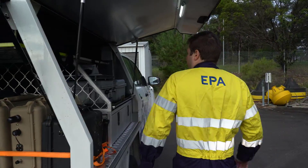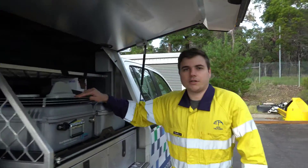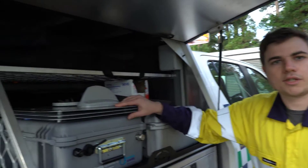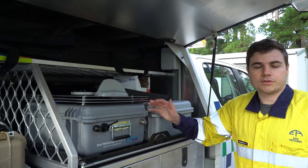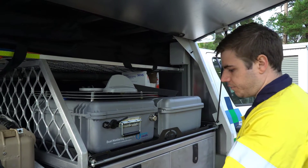Coming around the side here, we have our DRX dust track. This unit is another smoke and dust monitor. We can deploy these out into the field for prolonged deployments where we need to monitor the community for smoke impacts.